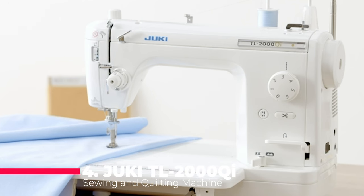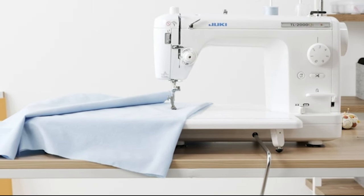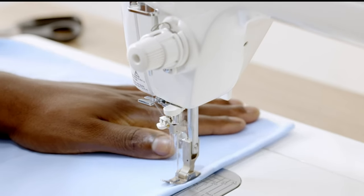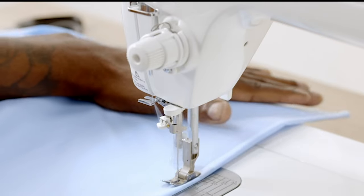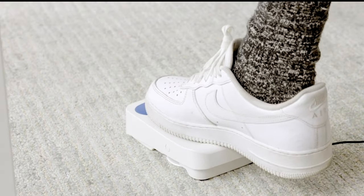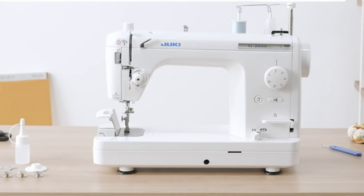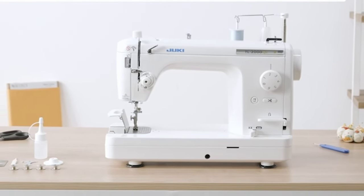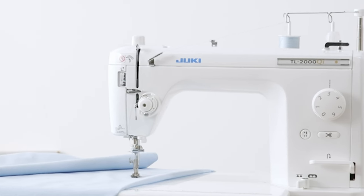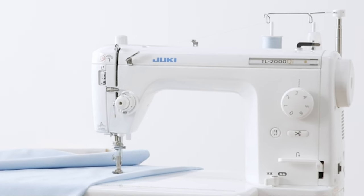Moving on to number 4, we have the Juki TL2000 Qi Sewing and Quilting Machine. Updated with LED lights and featuring one-pedal operation, this machine packs a punch with its 1500 stitches per minute speed, making it perfect for quilting, apparel, and home decor projects. The automatic needle threader and aluminum die-cast arm and bed ensure low vibration operation, while the included extension table provides ample space for your work. It's a powerhouse machine designed to handle even the most demanding sewing and quilting tasks with ease.